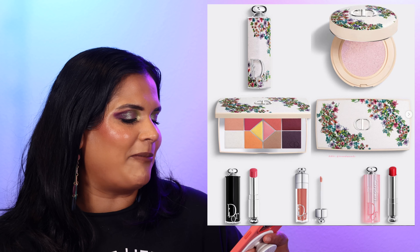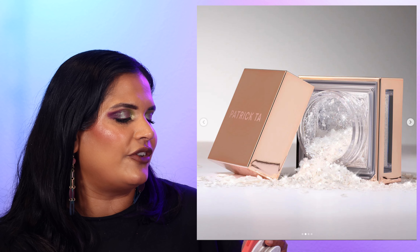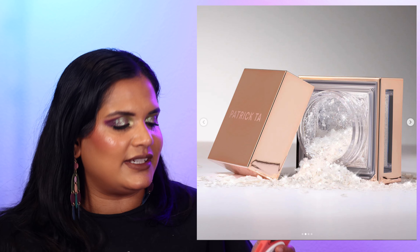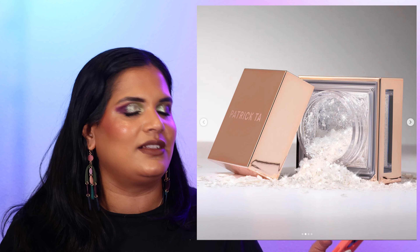From Patrick Ta, they launched the major multidimensional eye toppers — basically loose glitter toppers at $28 each. I feel like you could grab this product from the drugstore or indie brands. I've bought a lot of ridiculous things from Patrick Ta Beauty, but $28 for a loose glitter seems really ridiculous — let me know if you've tried it. I just feel like it's a scam.